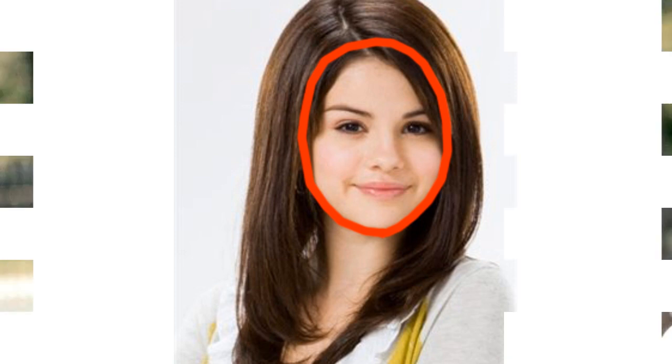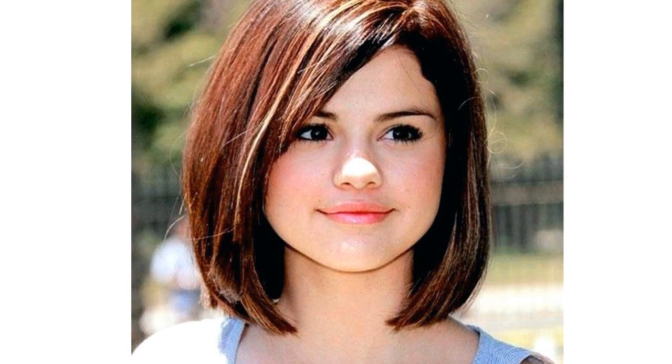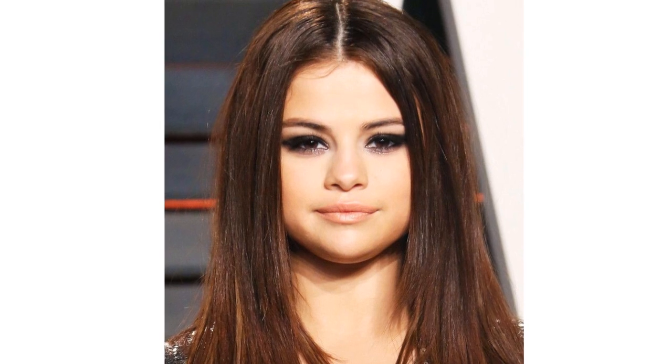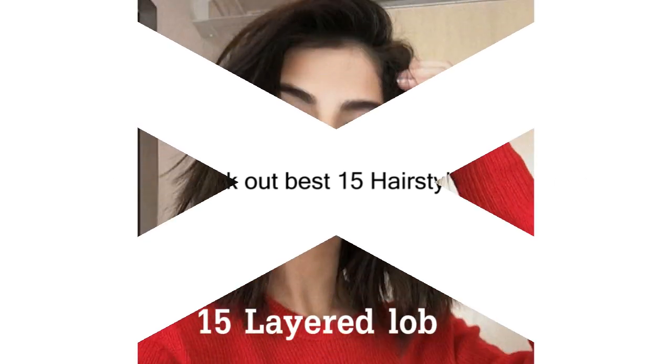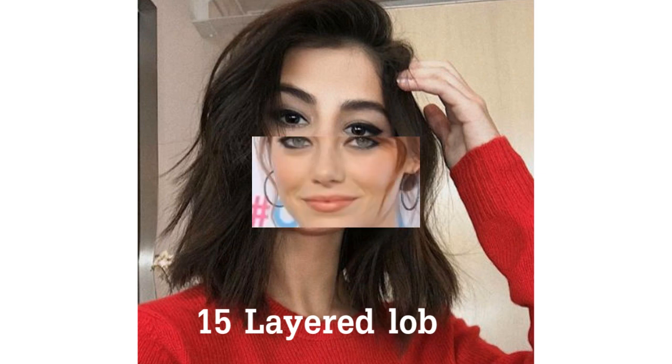Many women with round faces want to camouflage the roundness rather than highlight it. The secret to a great hairstyle on a round face is to create the illusion of length, and that can be done by finding the right haircut. Now we will check out the best 15 hairstyles for round faces, so let's start.